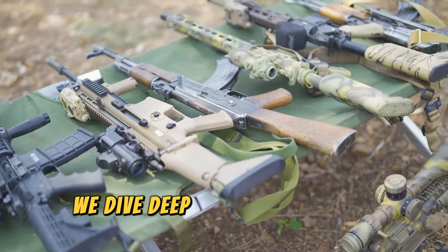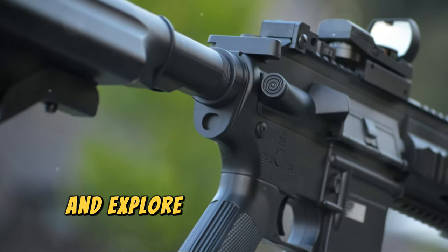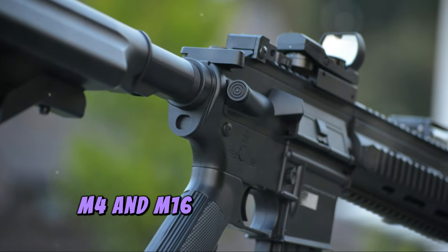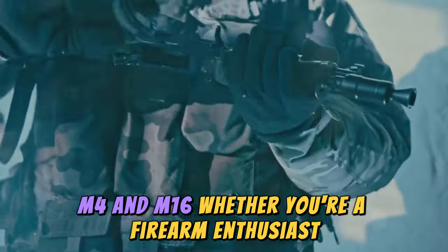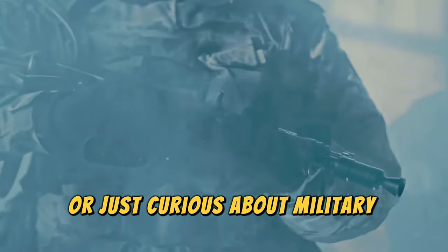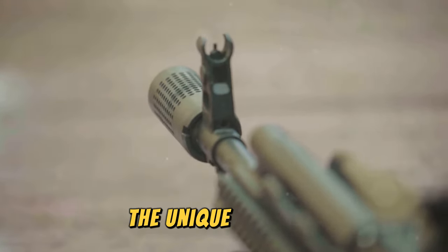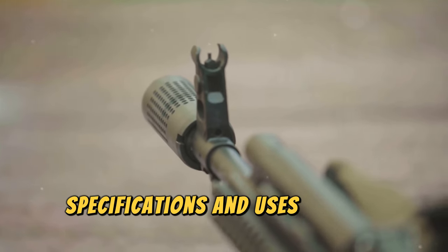In this video, we dive deep into the world of military rifles and explore the key differences between the AR-15, M4, and M16. Whether you're a firearm enthusiast, a history buff, or just curious about military technology, this comprehensive guide will help you understand the unique features, specifications, and uses of each rifle.